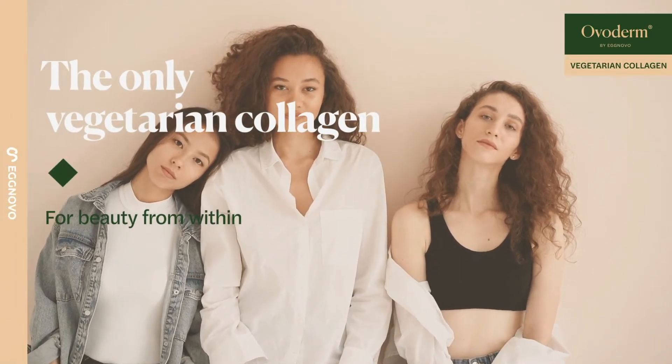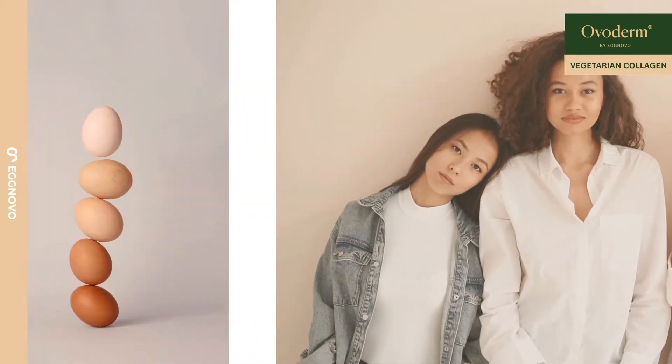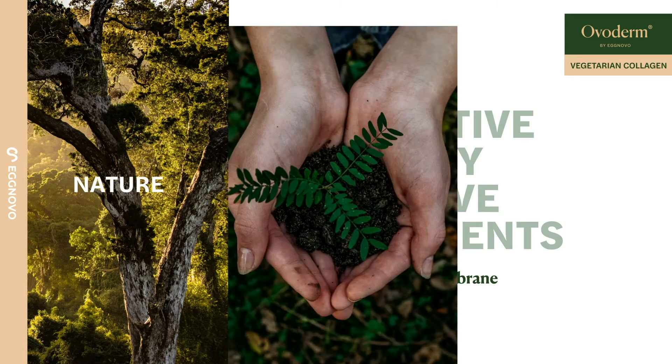Overderm — the only vegetarian collagen for a healthy and beautiful skin. At EggNovo, we have developed Overderm, an innovative and highly effective egg membrane based vegetarian collagen. We have founded our company on three main pillars.